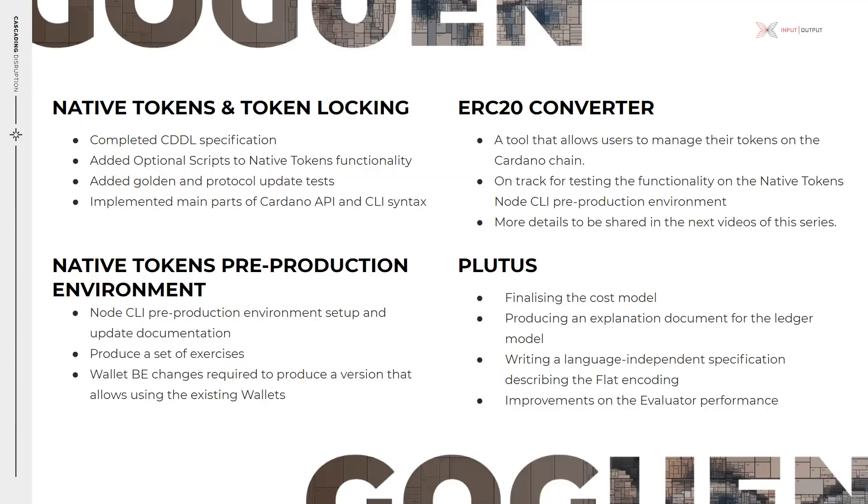The ledger team enhanced the native token functionality with an optional script feature which allows users to include the script in a transaction such that the recipient wallet could spot the fact that the sender can spend from this address. The consensus team has been focusing on testing native tokens and token locking extensively. We added what we call golden tests which check if the serialization format is not broken — golden tests protect us against that.